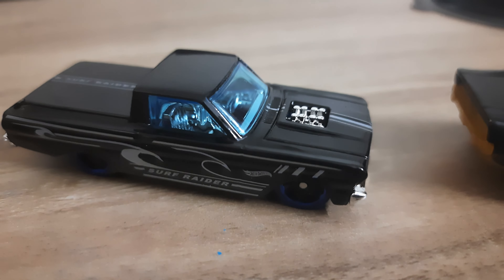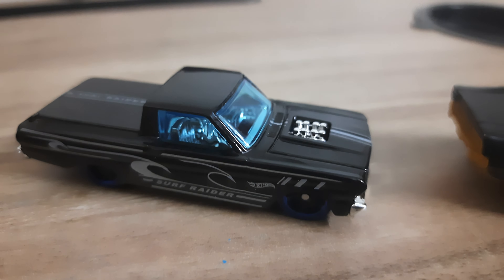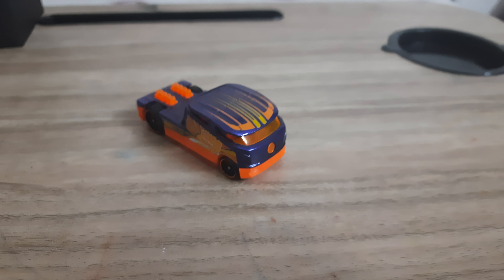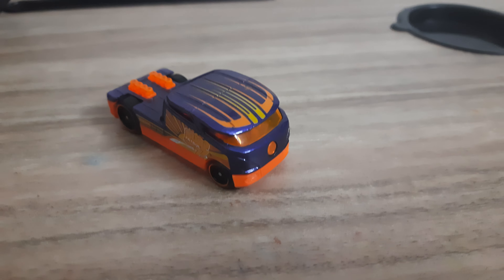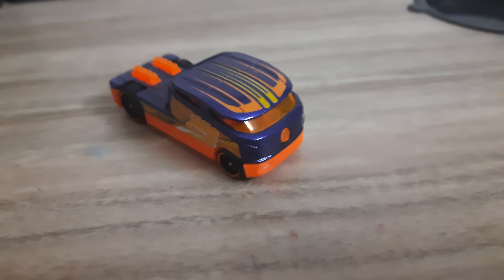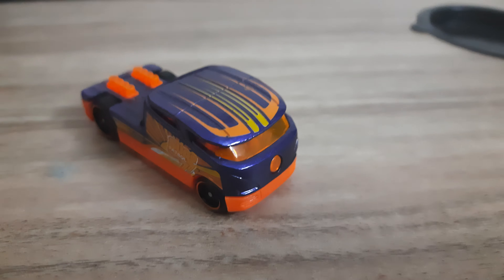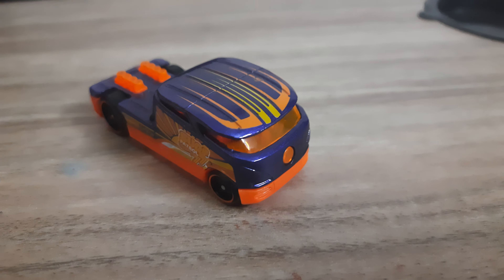Moving on to the next car — this one is pretty nice, you cannot believe it. This car's name is Kyombi. It's a pretty nice car and it looks like a truck-type structure. I like this car very much — it's very nice. I like big cars.